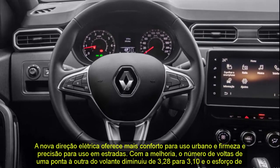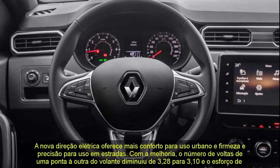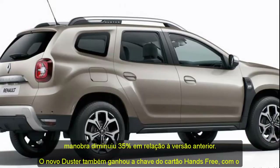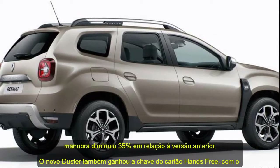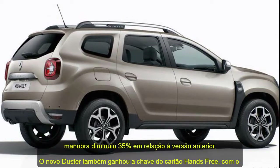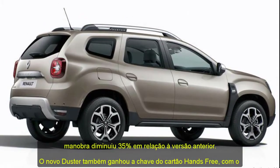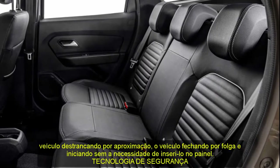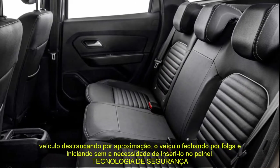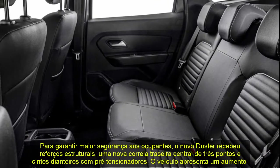The new Duster brings across 100 percent of its range: ESP electronic stability control to help the driver maintain control in sudden trajectory changes or loss of grip; ABS brakes with AFU emergency braking aid; and HSA ramp start assistant, which keeps the vehicle stationary for up to two seconds after releasing the brakes on an uphill. The vehicle is equipped with visual and audible alerts for unfastened seat belts for the front seats.